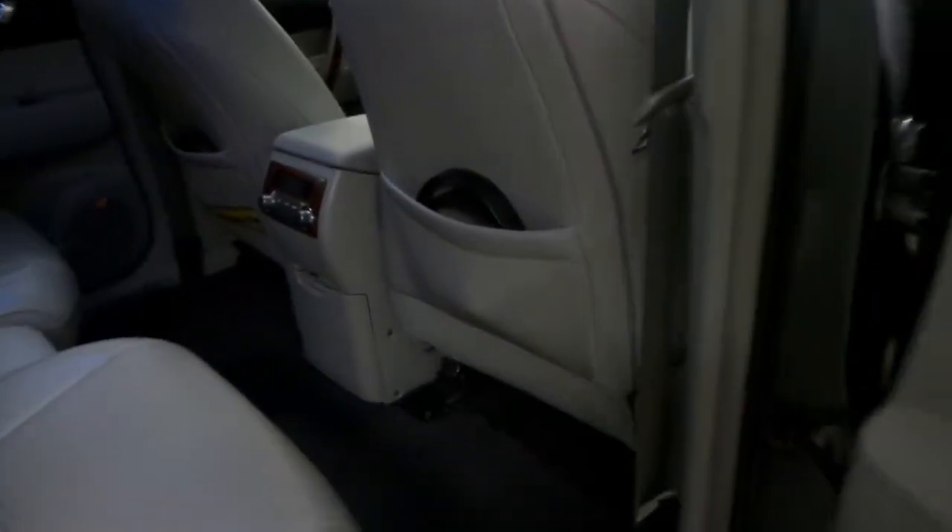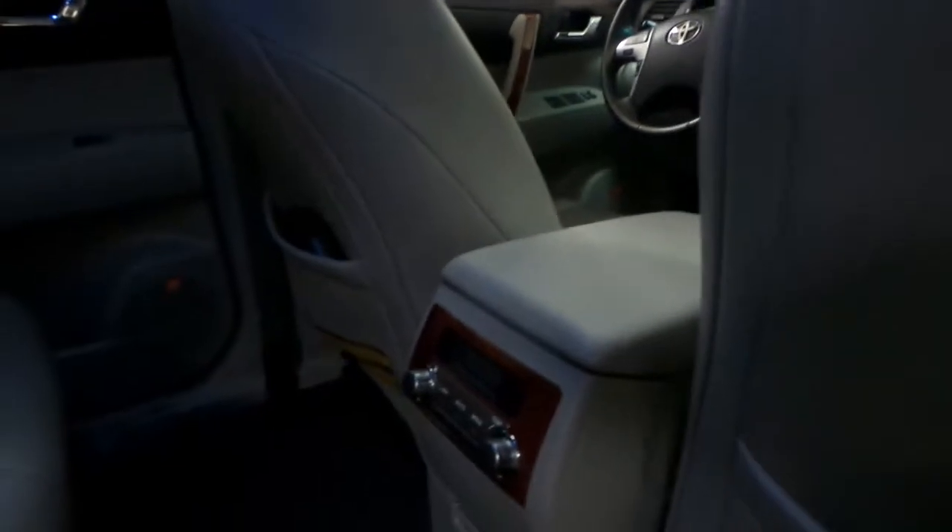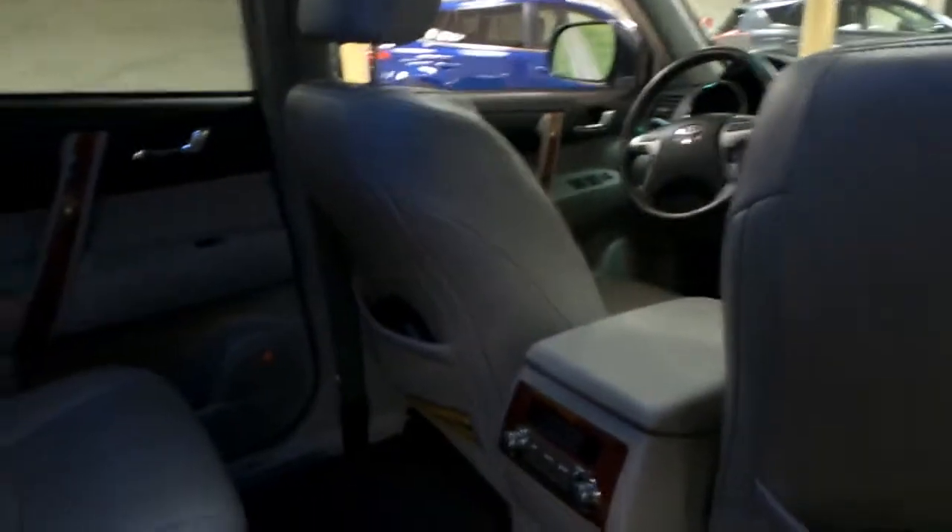You have power windows back here as well as floor mats, and rear air conditioning. You have that leather interior with the middle armrest, and it comes with cup holders. This is a seven-seater, and another great addition is the DVD player in here — it comes with two headsets as well.